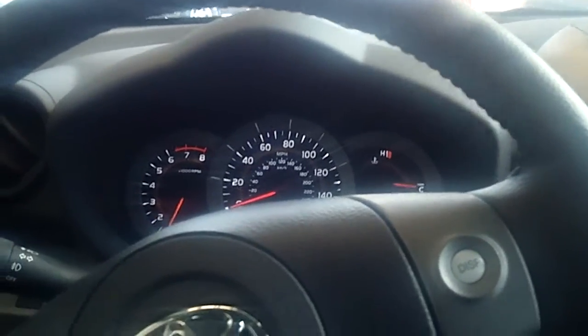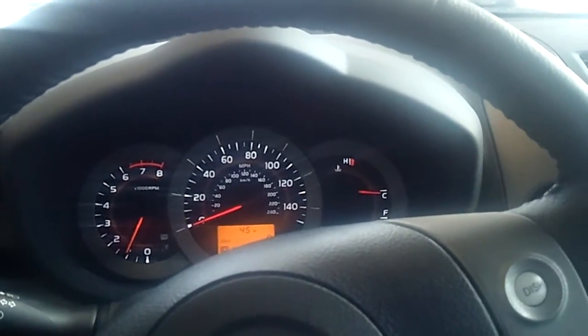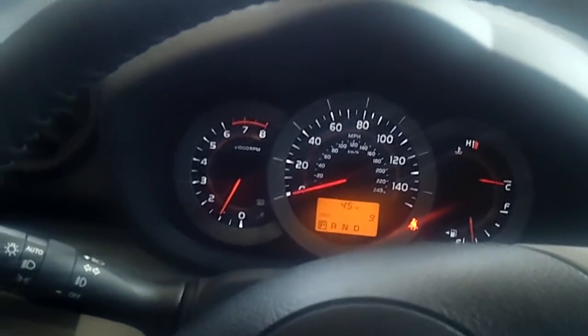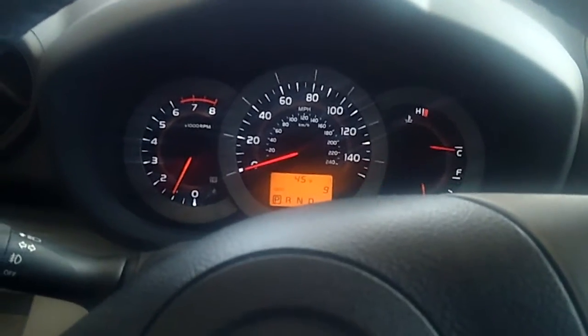It is also equipped with the safety star system that Toyota offers and smart stop technology. Of course, these RAV4s are four wheel drive and they get great gas mileage.